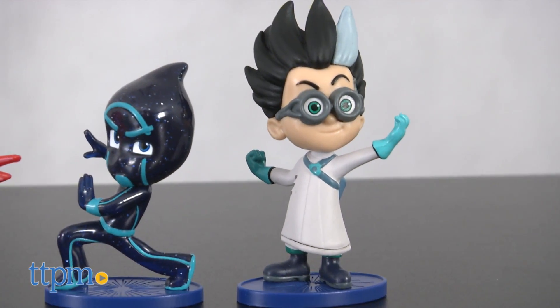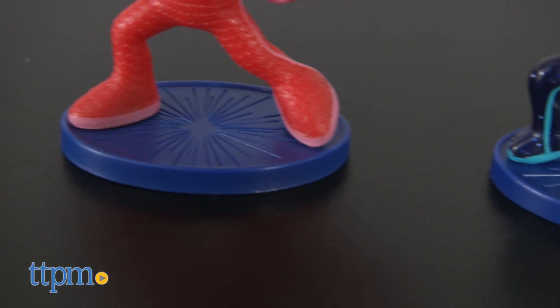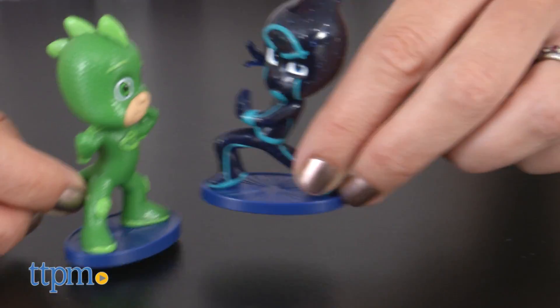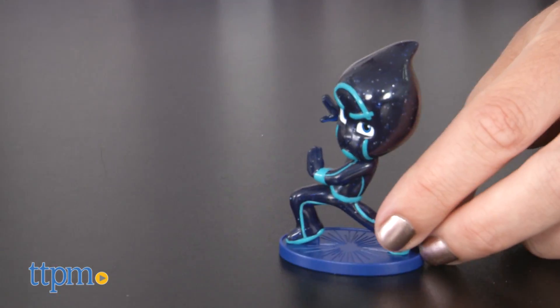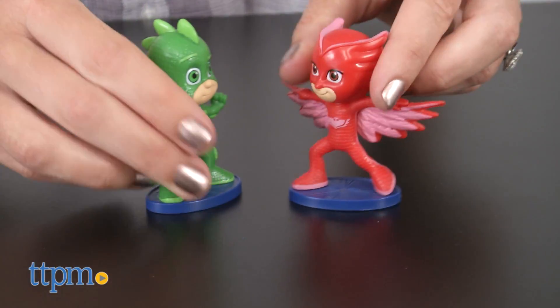Designed for kids ages three years old and up, these colorful characters are a great size for preschoolers to play with, recreating favorite adventures from the animated series or imagining all new ones. Fans of the Disney Junior show will love bringing the excitement home, and the mix of characters allows for lots of storytelling possibilities.